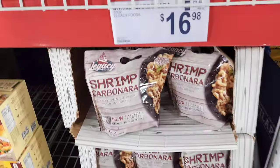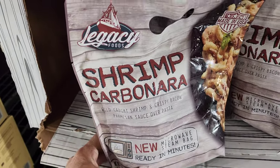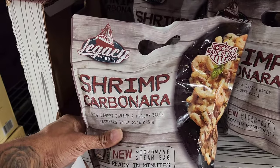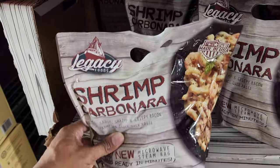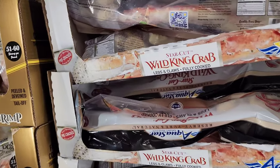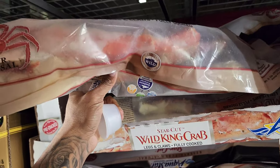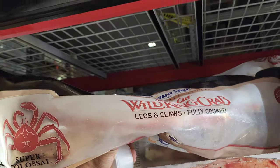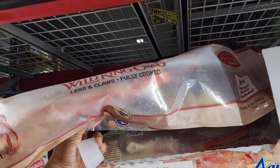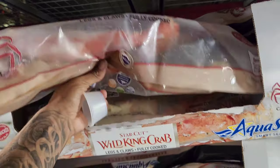Look at this shrimp carbonara — that looks so good, and you can microwave it too. It's $16.98 for 32 ounces. And what in the Sam's Club is this — wild king crabs! These are huge. Let's see how much they cost — $69.98, and that's for two pounds.